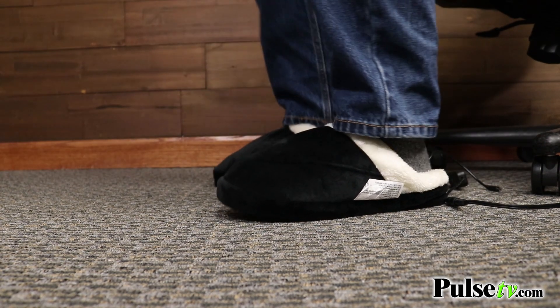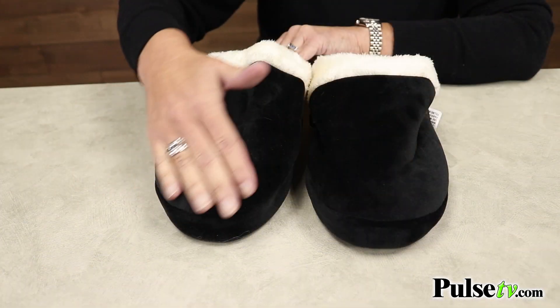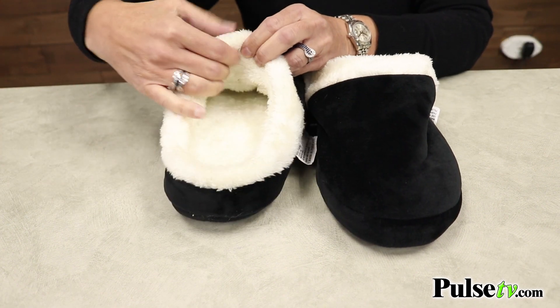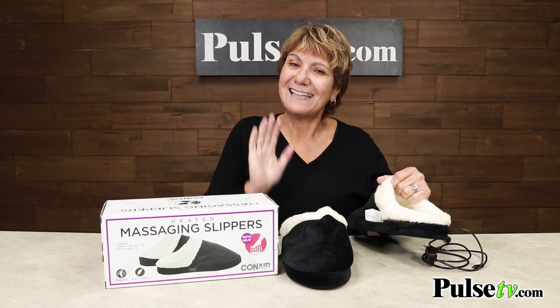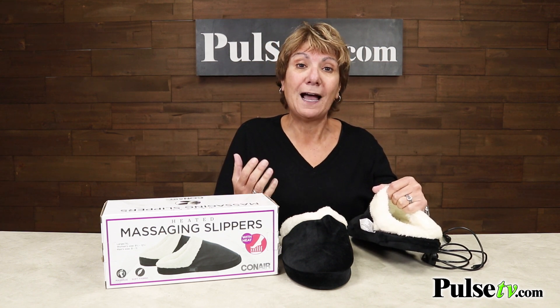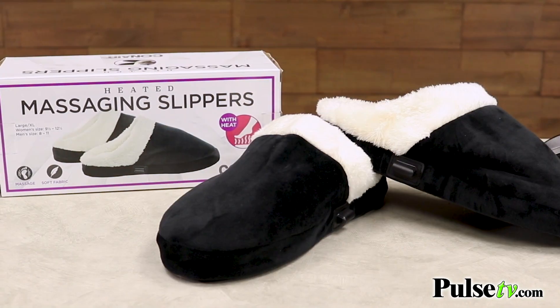These are really plush — you've got a nice plush exterior, and the inside is faux fur, it's just so soft. The massage is nice and gentle and the heat is nice and gentle, so you're not gonna get too hot and it's not going to hurt. It's just nice and relaxing.